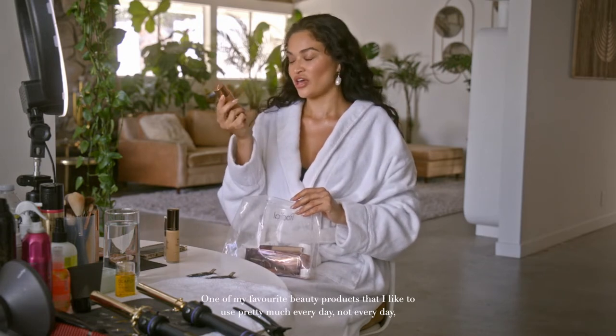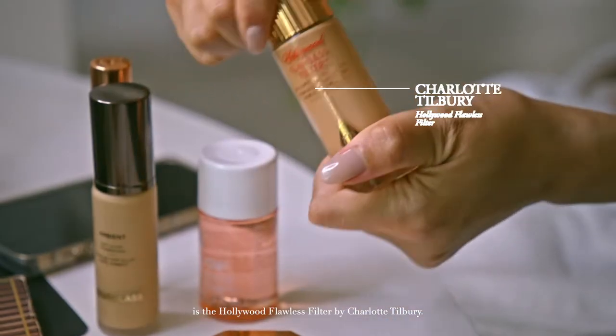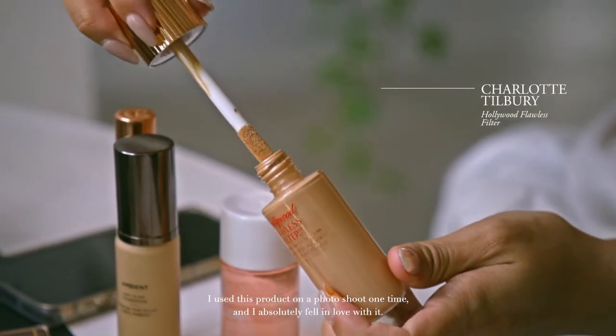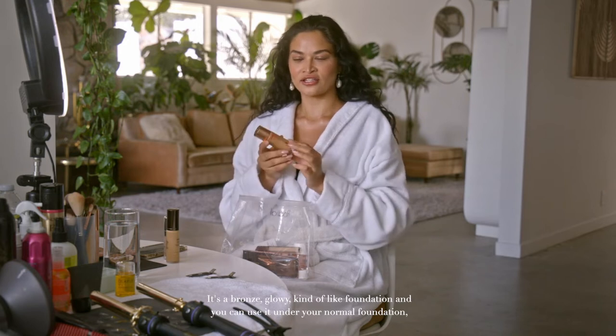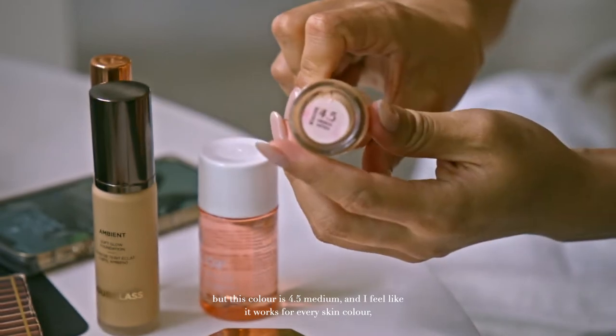One of my favourite beauty products that I like to use pretty much every day is the Hollywood Flawless Filter by Charlotte Tilbury. I used this product on a photo shoot one time and I actually fell in love with it. It's a bronze, glowy, kind of like foundation and you can use it under your normal foundation. This colour is 4.5 medium and I feel like it works for every skin colour if you want that natural, glowy look. I really love the bronze, sun-kissed look so this is my go-to favourite product and I can't be without it.